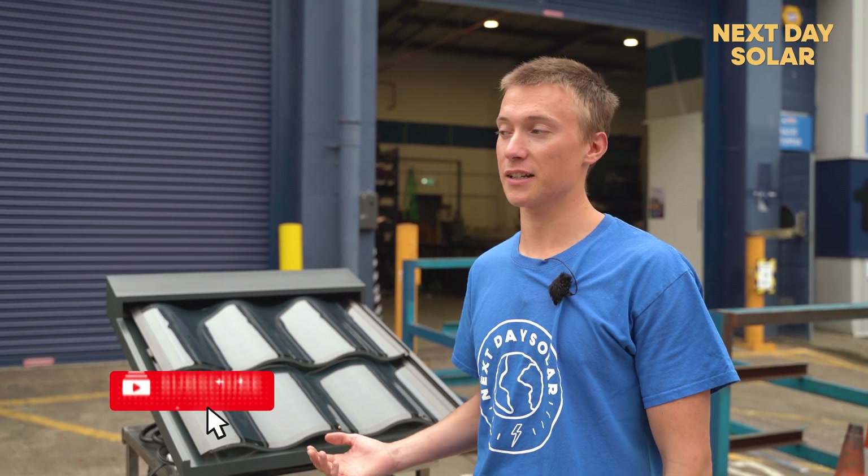I hope you've enjoyed this video, and if you like the idea of something like this, please get in touch with us at Next Day Solar.